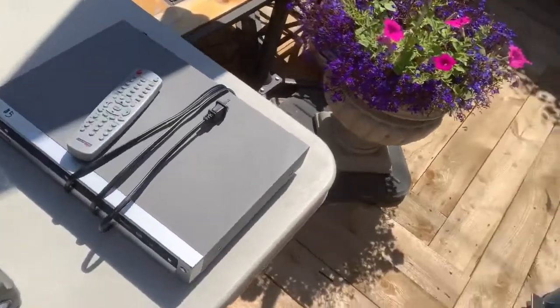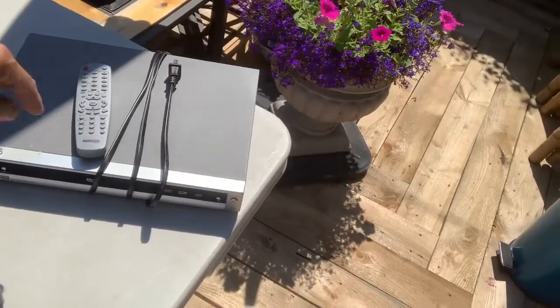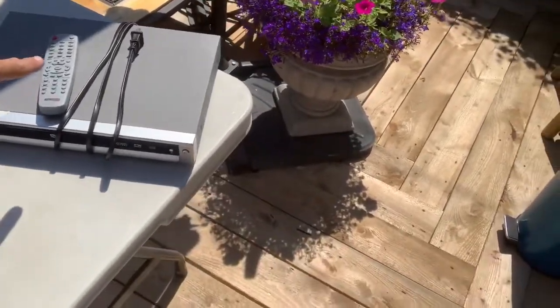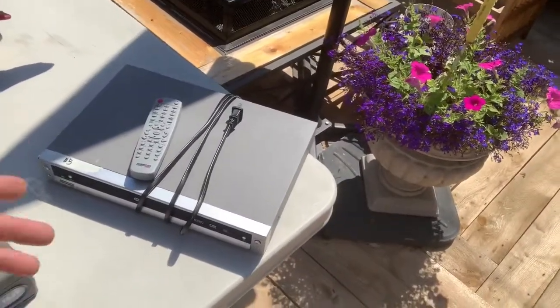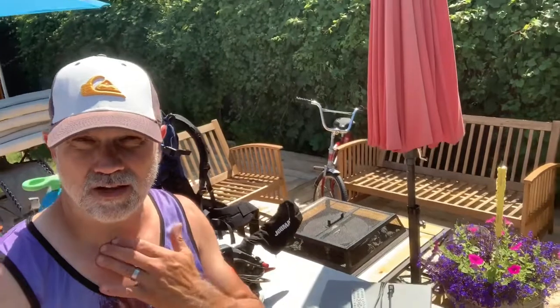Same with this DVD player — it was nice to have a remote with it. Stuff people use every day or several times a week, right? These sell all day long for $25 to $30 locally depending on the brand, but be careful — some of them are worth substantially more than that. You want to do some comps. I didn't comp that one, I just knew it was a minimum $25, but it could be a lot more when I check out the actual model number on eBay.